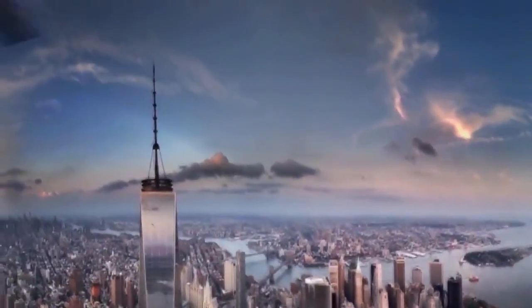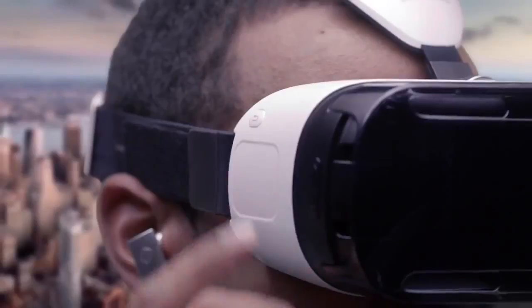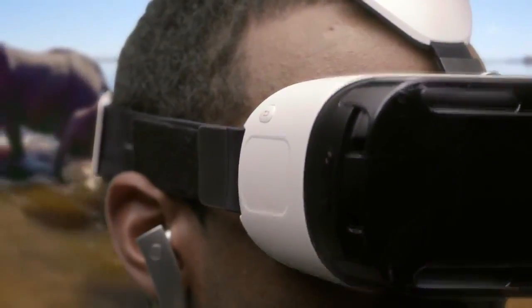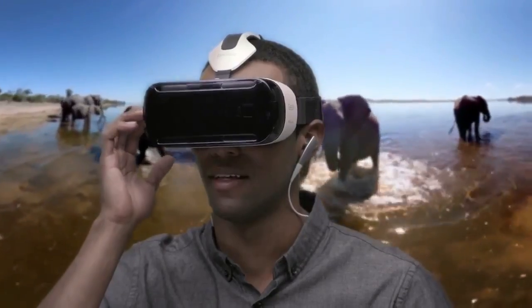What do you think? Feels like I'm really there. You can see things from a whole new perspective. Ready for another adventure? Navigate menus, explore worlds, and play games by simply turning your head, swiping and tapping the side-mounted touchpad.